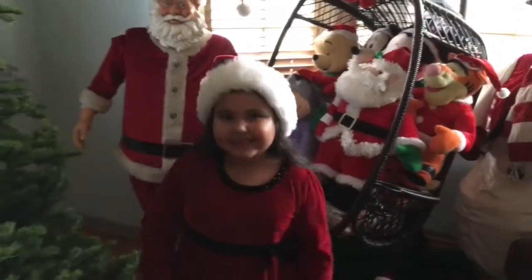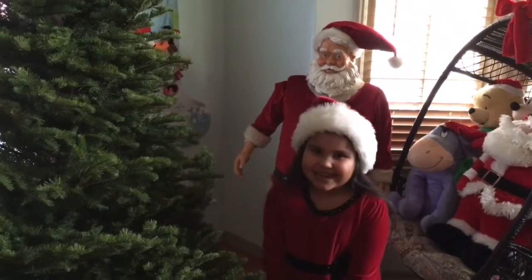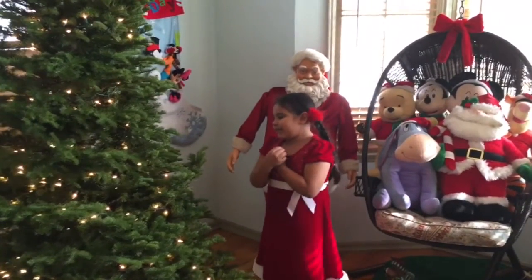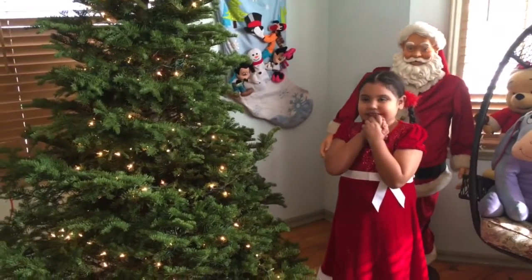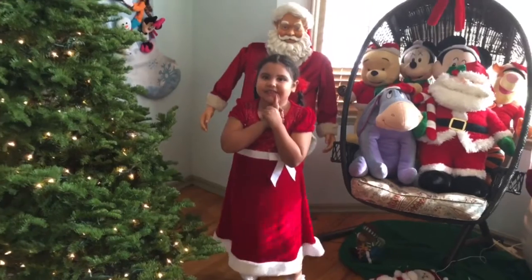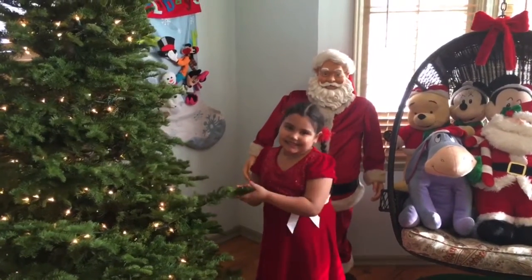And now we're going to decorate it. So let's get started. Yesterday I was decorating my tree and I got tired from doing it, so I decided I wanted to decorate it today. So let's get started.